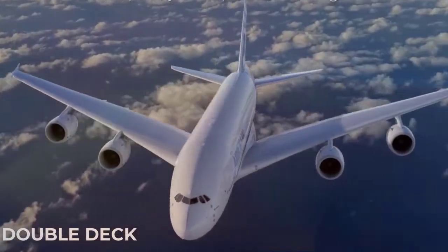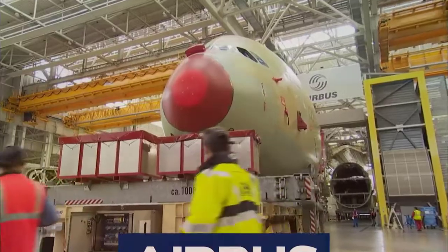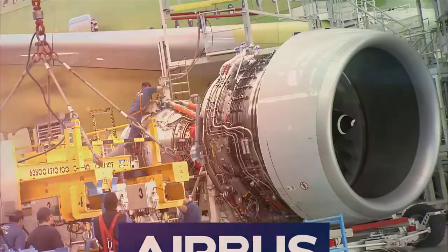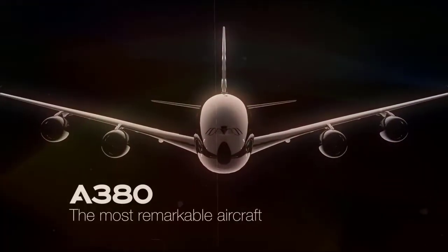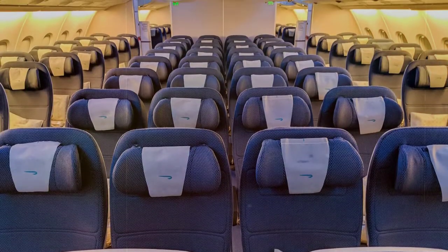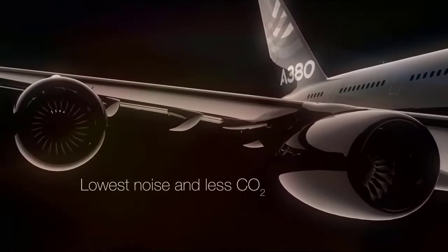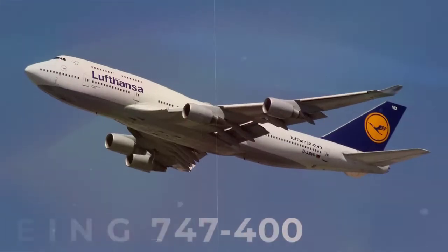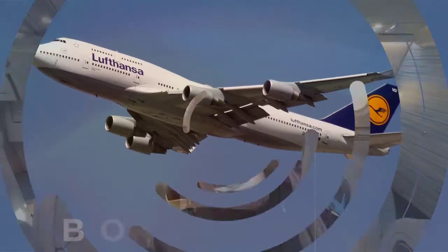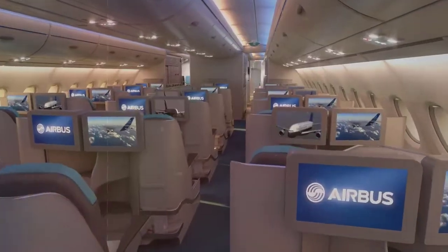The Airbus A380 is a double-deck, wide-body, four-engine jet manufactured by Airbus Industry, the European consortium. It is the world's largest commercial passenger aircraft, and the upper deck extends along the entire length of the fuselage. It is also one of the greenest, with lower community noise and emissions per passenger than the Boeing 747-400, despite having almost 50% more floor space and 60% more headroom.